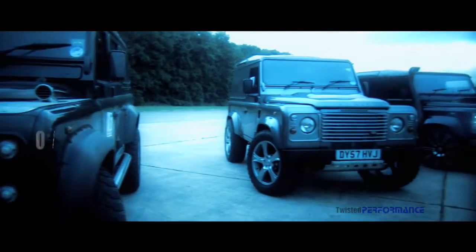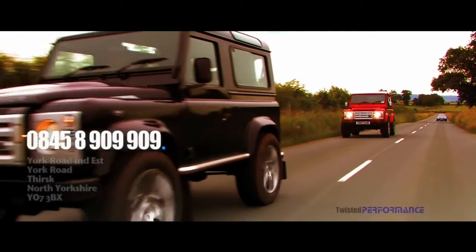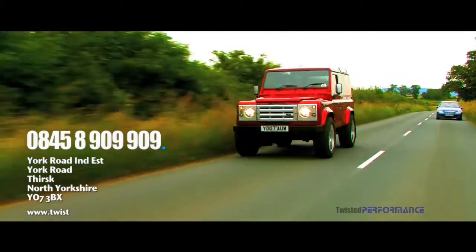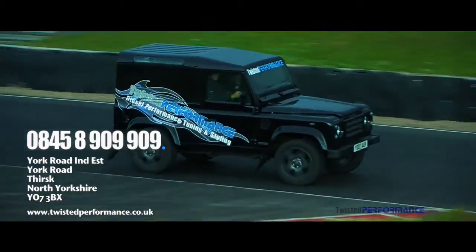For further information on our products and services, please call us on 0845 8909 909. Our website is twistedperformance.co.uk.